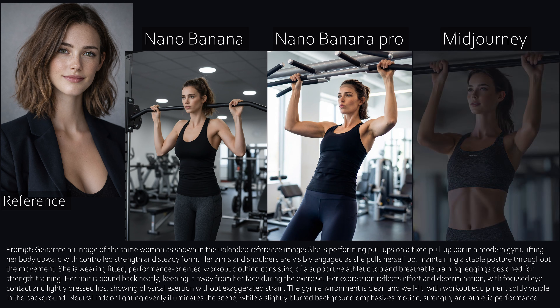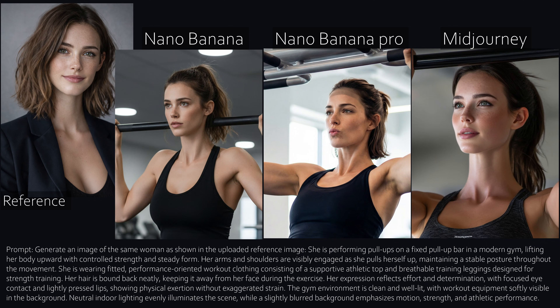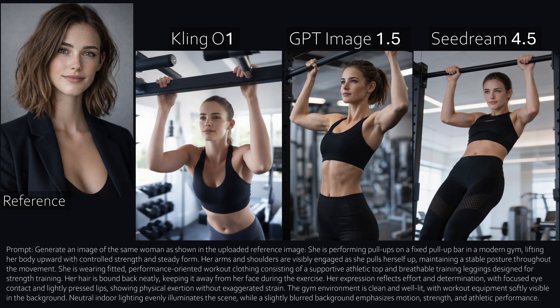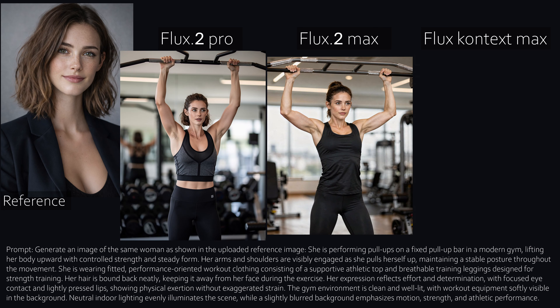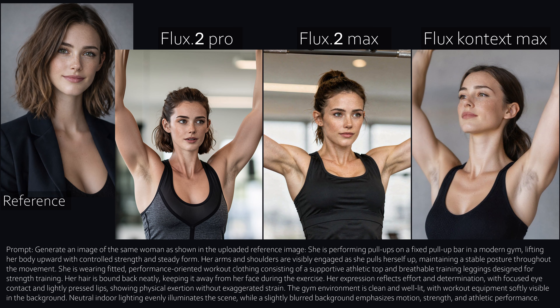Now let's make things harder. This prompt forces the models to adapt, not just copy the reference image. Nano Banana looks okay, but the pull behind her neck looks unfortunate. Nano Banana Pro looks very good, adapting hair and emotions while still keeping the character intact. Mid Journey didn't really know what to do with this one. Kling One is still weak. GPT again looks very good — strong quality and the character is clearly identifiable. Sea Dream looks also good, but not perfect. All Flux models clearly want to be extremely photorealistic but end up looking a bit overdrawn. That said, the character is still recognizable, which is the important part.